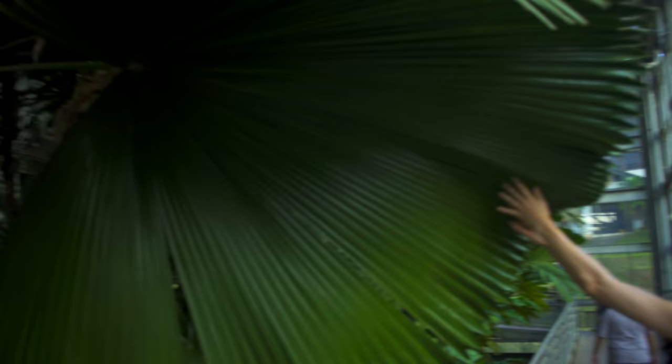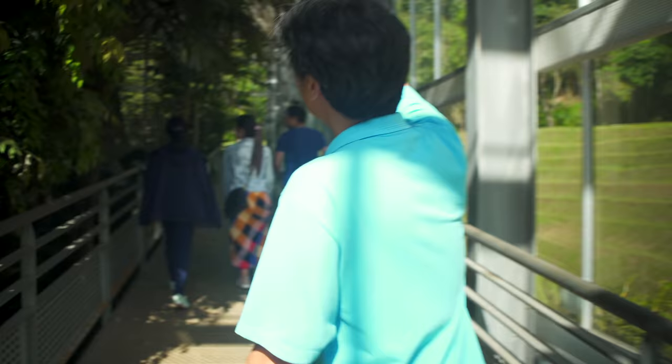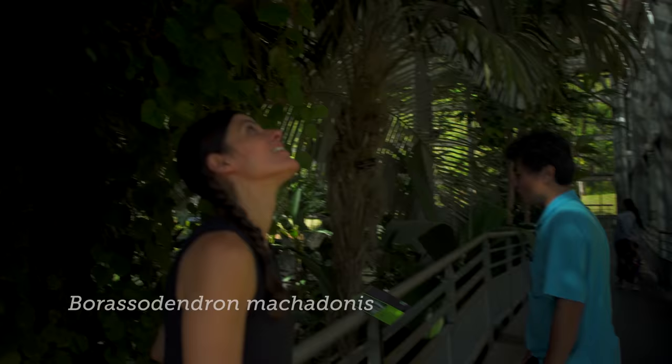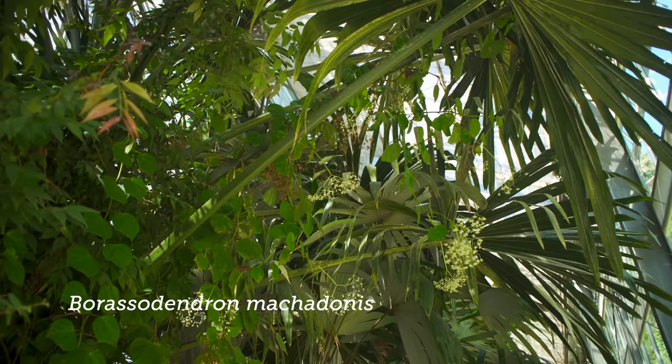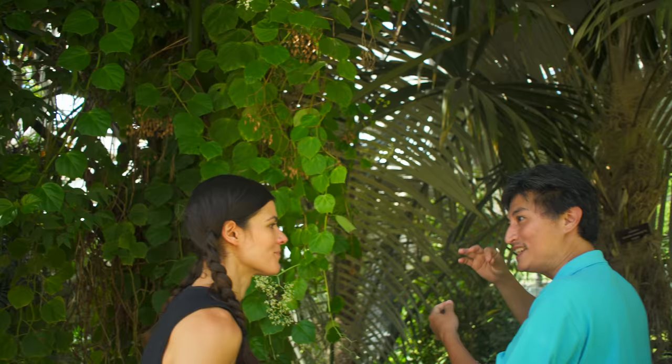This is a very nice palm from the peninsula also — Borassodendron. We call it crying elephant palm. Why is that? Because the margin of the petiole, the staff, is quite sharp — like a laser. There was a local story about a small elephant trying to grab this one and the trunk got cut, so it just sat and cried.